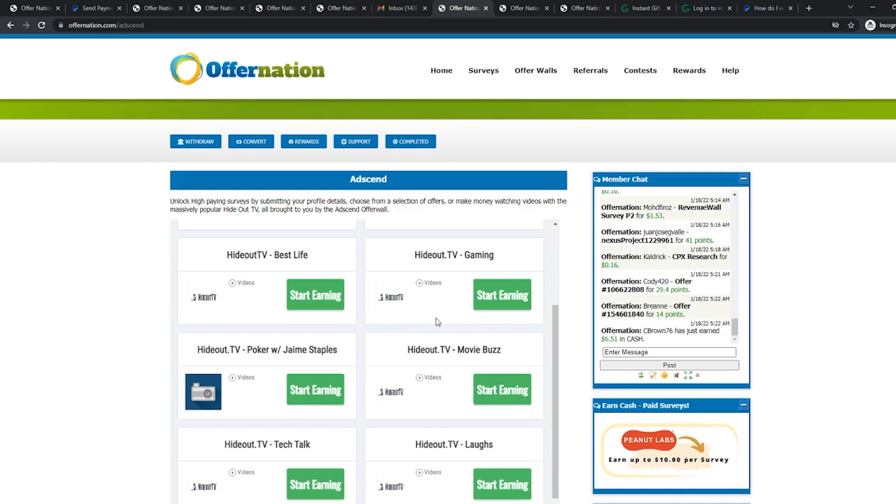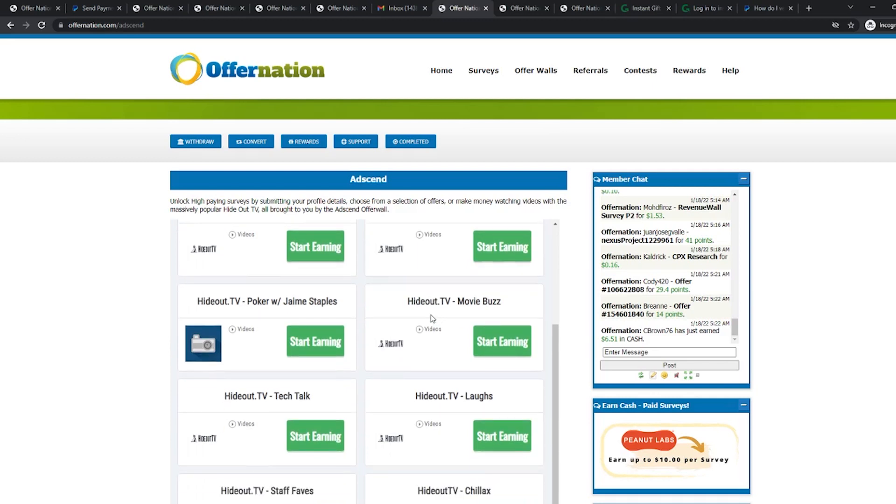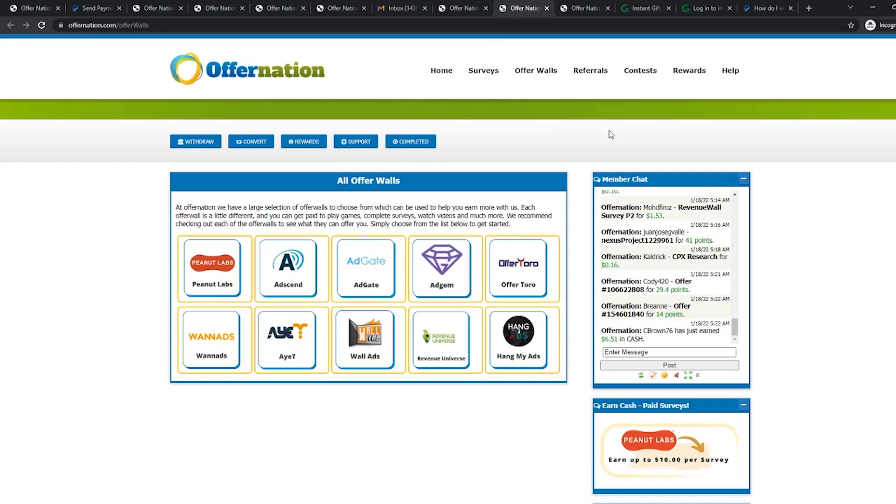Now we're going to show you another way to earn money from this website. Head to Offer Walls again and click on Adgate. This part of the website offers more high-paying methods. What you see here are lists of websites that offer you to sign up. You just have to input your email address on these landing pages. We'd recommend creating a junk email account for things like this so it won't interfere with your personal information — you can create one with Gmail or Yahoo. There are different points offered from different websites; some offer more than 100 and some less. This method can offer higher payments than just watching videos.